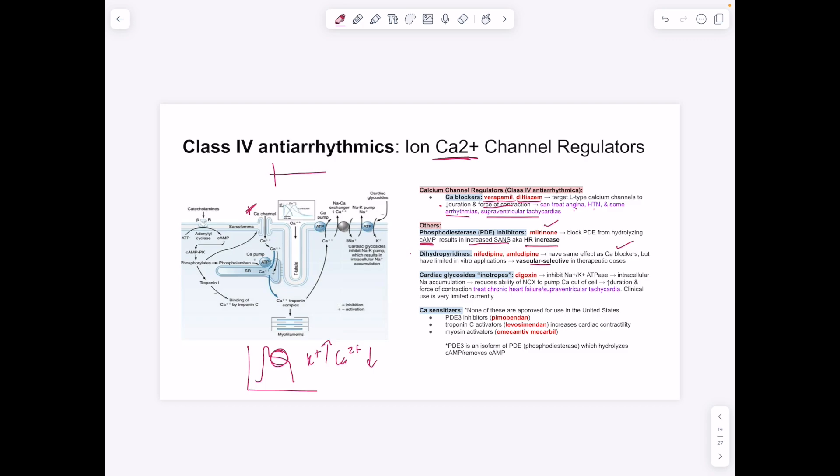Inotropes — cardiac glycosides — include digoxin. Digoxin inhibits the sodium-potassium ATPase, which is constantly active, causing intracellular sodium accumulation (the lecturer says potassium but the mechanism is sodium accumulation). The net result is increased duration and force of contraction. This is used for treating chronic heart failure and supraventricular tachycardia, but has very limited clinical use.